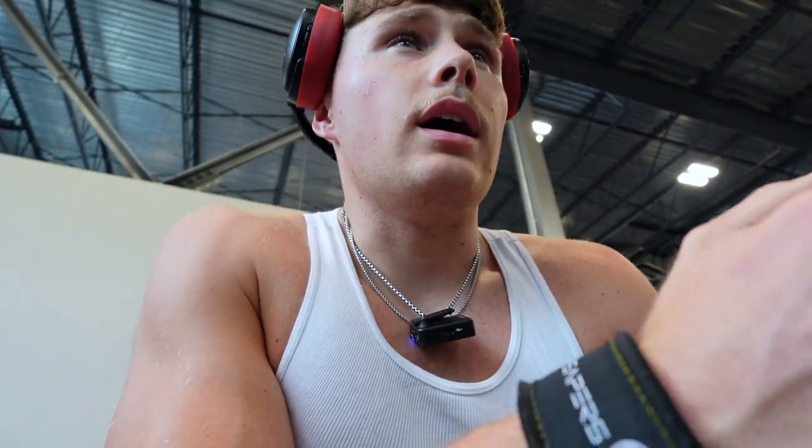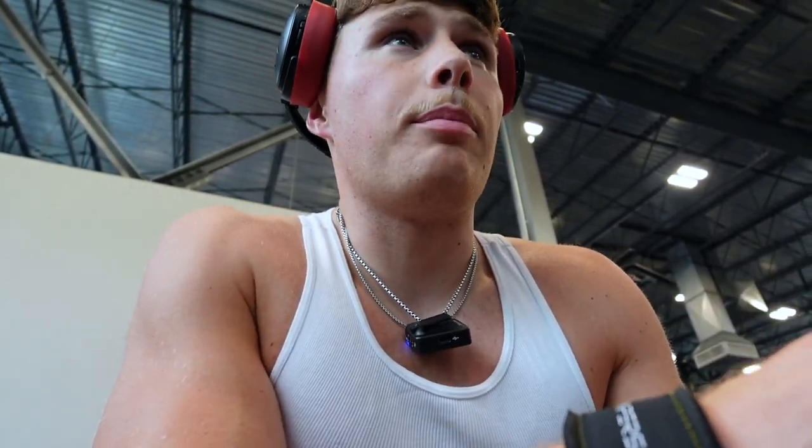I like doing a reverse grip — palms up — because I feel a little bit more of a stretch. You may not feel that, so I'd suggest an overhand grip, but it's whatever you feel more, whatever you like more.